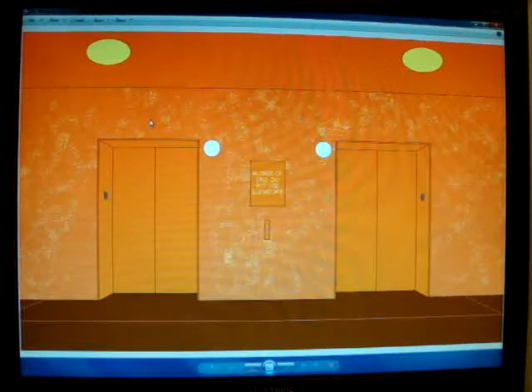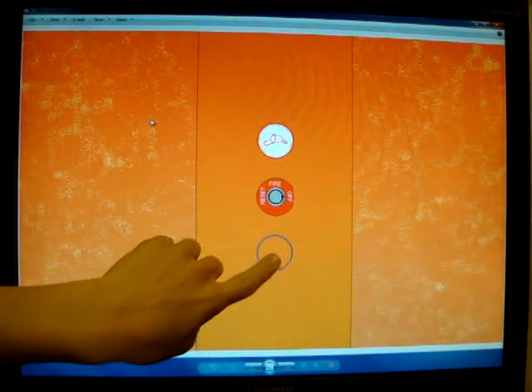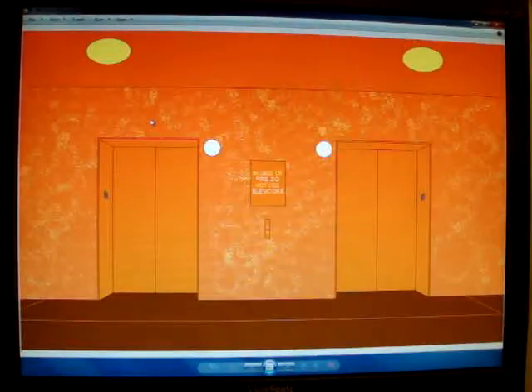All right, here we come to the elevators at Nordstrom at Westfield Victoria Mall in Lake Torrey. These are Innovation Prestige! I love Prestige buttons.